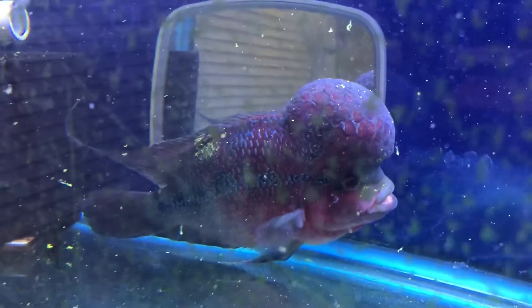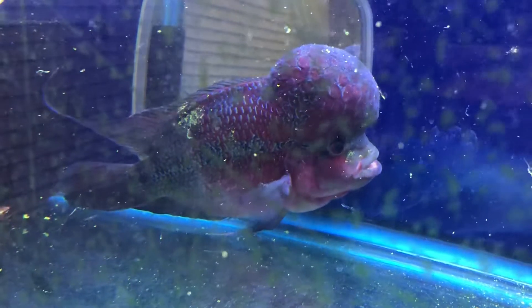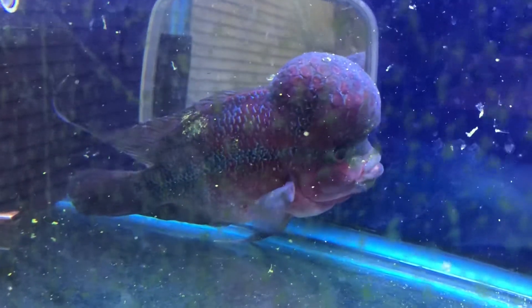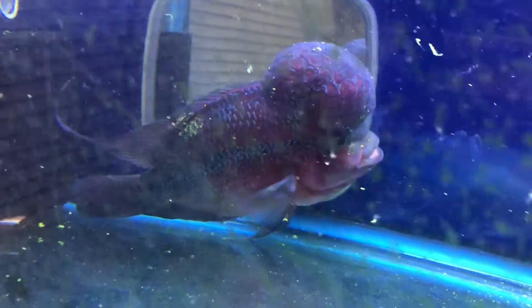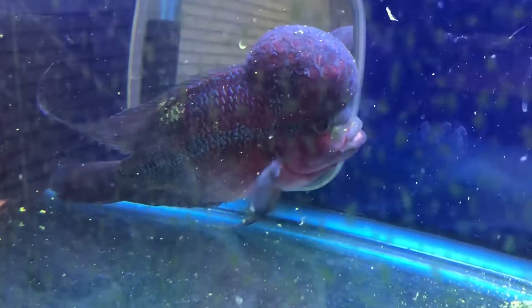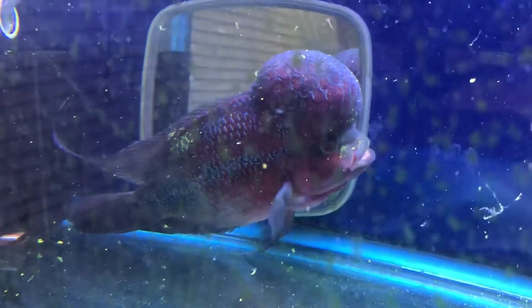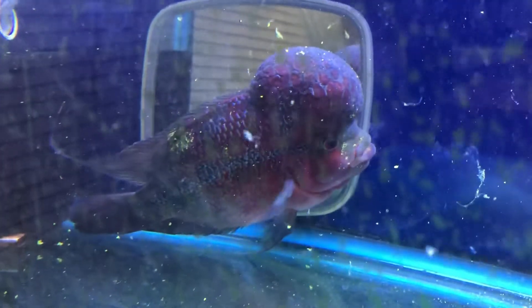Definitely after this medication thing is done I'm gonna clean out those filters. I hate to do both at the same time, but I'm gonna do it. I'll probably do it tomorrow — I might not do a water change, I'll just do the filters and then wait for the day after to do the water change. You don't want to mess with too much of the bacteria all at once — that could be catastrophic for him too.